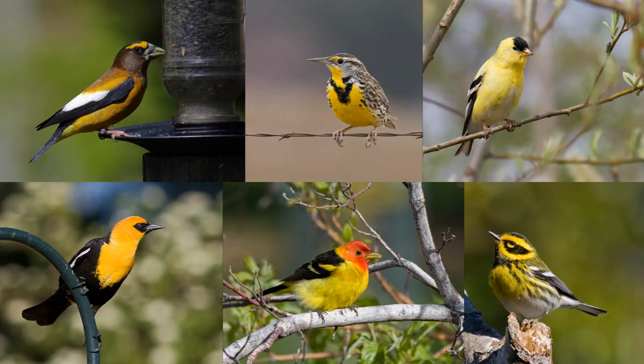Did you see a bright yellow and black bird and wonder what it was? This video is for you. There are many birds with yellow and black plumage, or yellow and black and white plumage. In this video I'll show you some yellow and black birds that will come to your feeder, and then we'll also look at yellow and black birds that you're likely to see in fields, in woodlands, and in marshes. Let's get started with the birds at your feeder.